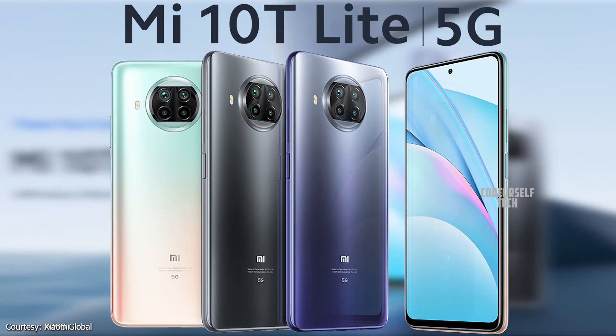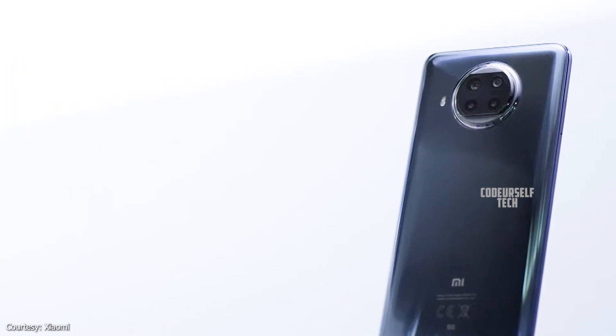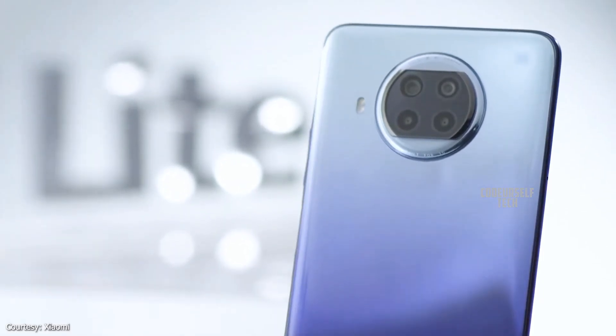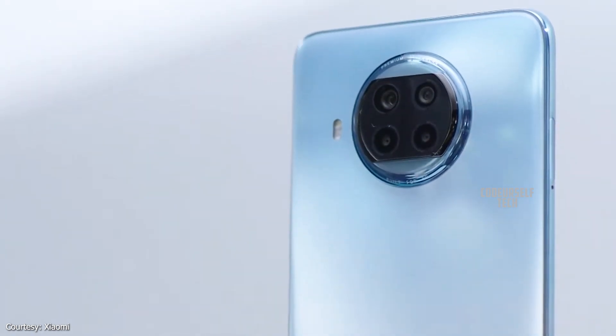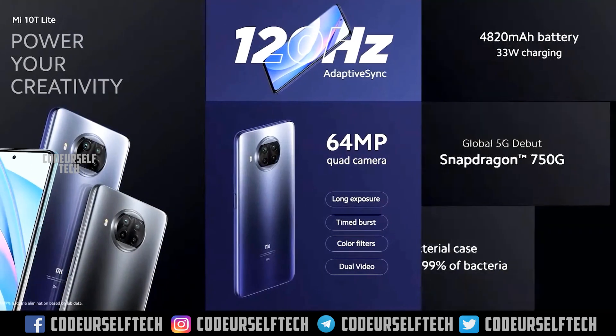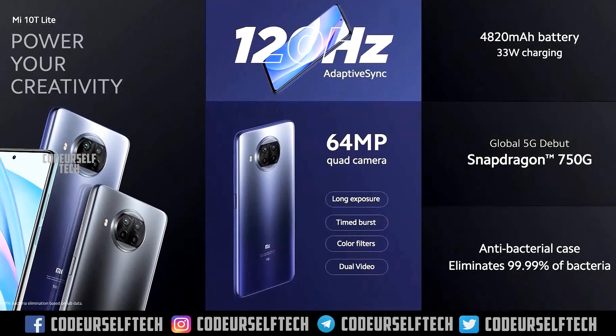The Xiaomi Mi 10T Lite 5G comes in three color options: Pearl Grey, Atlantic Blue, and Rose Gold Beach, and starts at a price tag of 24,000 Indian rupees. The price may vary when the Xiaomi Mi 10T Lite 5G officially launches in India.